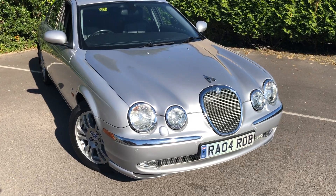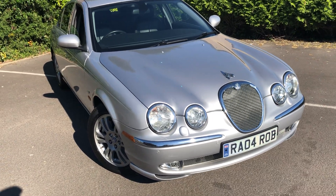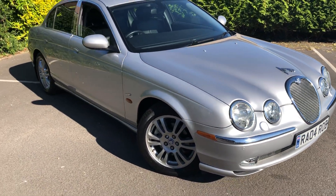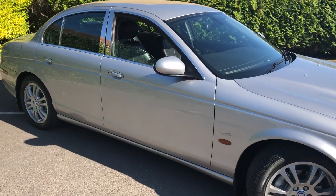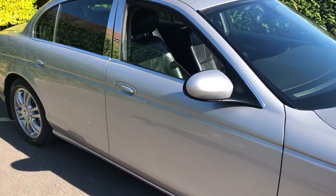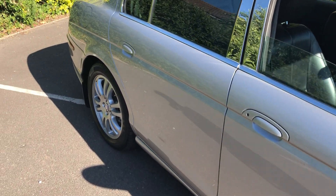We're happy to take a part exchange — just let us know what you've got and all about it. The car will come with a new no-advisory MOT, a service, and a free delivery inspection.